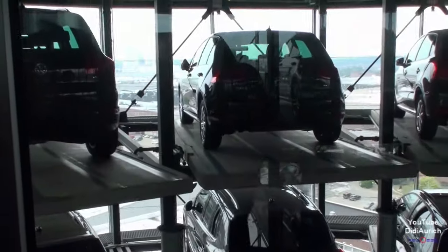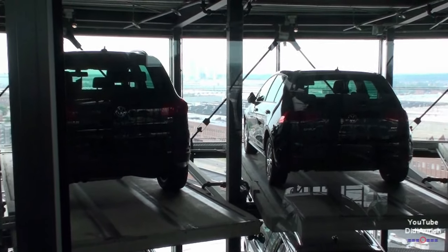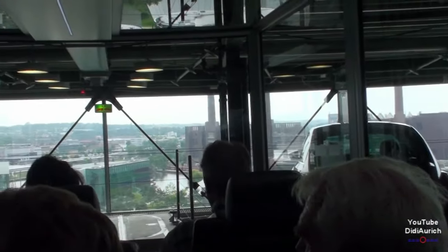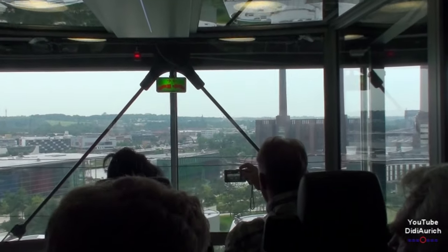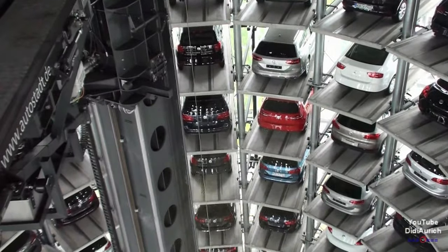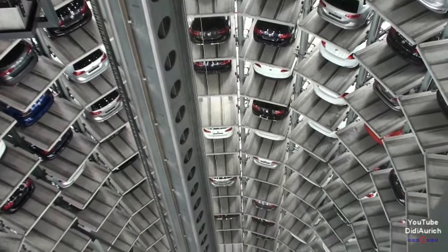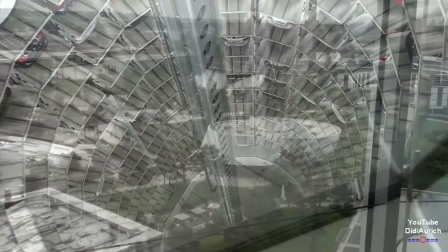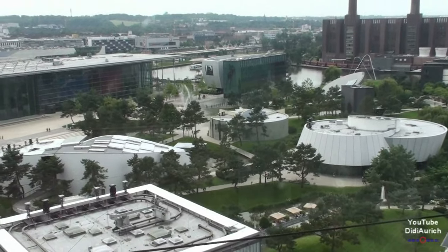Und jetzt sind wir auch schon ganz oben angelangt. Das ist unser reservierter Parkplatz. Man sieht das Glasgebäude und natürlich das Hochgebäude. Ab 8:00 Uhr werden die Kennzeichen abgegeben, und um 11:00 Uhr beginnen dann die Wassershows. Das sind Wasserfontänen, die hochschießen, begleitet mit Musik- und Lichteffekten. Das sind dann mehrere Shows am Tag.